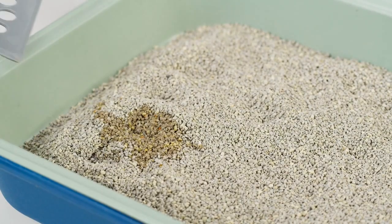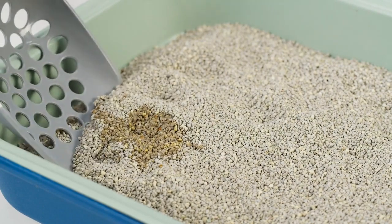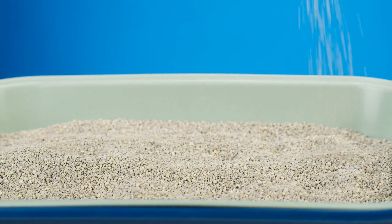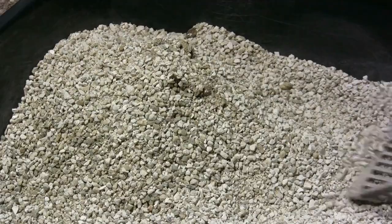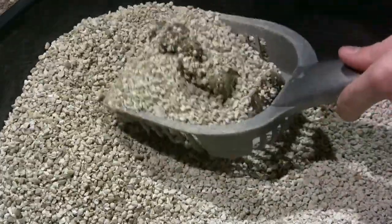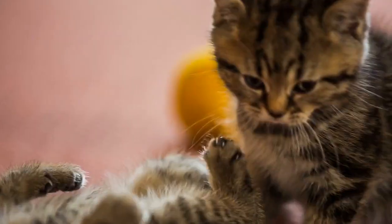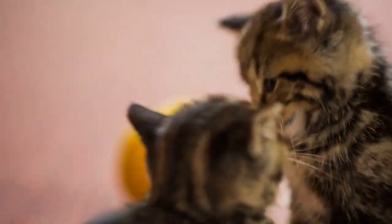As with any cat, litter box training is an essential aspect of owning a domestic shorthair. Provide a clean, easily accessible litter box in a quiet area of your home. Scoop it daily and change the litter regularly to maintain cleanliness and prevent any discomfort for your cat. It's also a good idea to have one more litter box than the number of cats you have in your household.